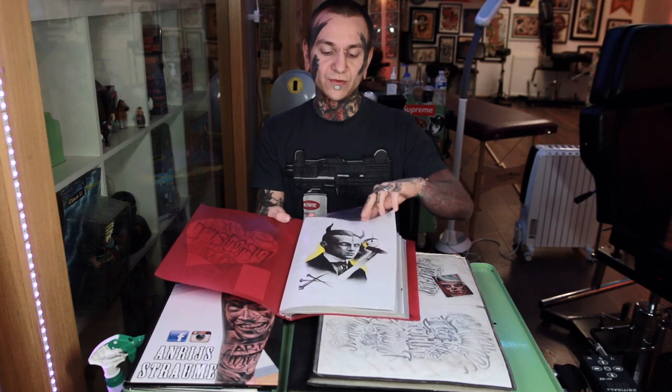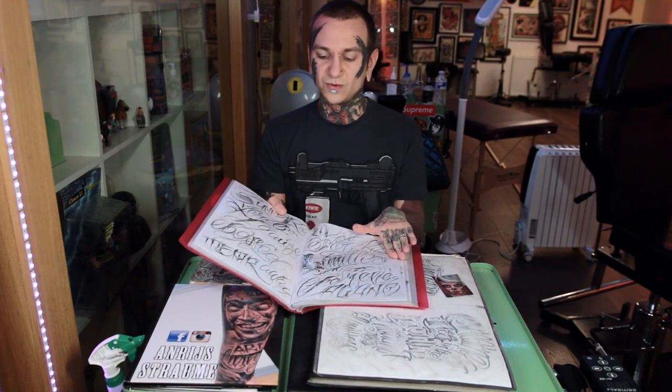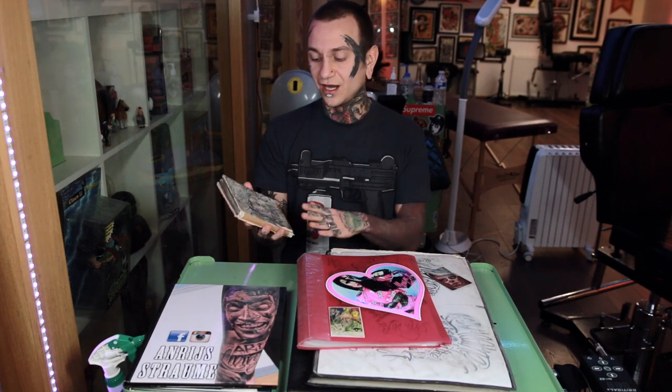A good thing is to keep a folder where you can swap pieces around — take some out and put newer stuff in. Keep it with your drawings, some digital work, and some sketches. Keep it simple, but you will also need to have photos of your actual tattoo work, and that's really important.